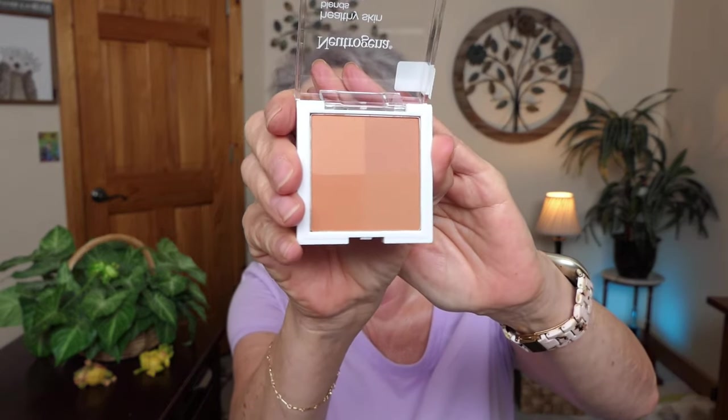I couldn't find a blush, but I found this Healthy Skin Blends Natural Radiance Bronzer. I like the little tiny container it's in, and I think I'm going to try some of it on my eyelids as well. All the products I'm using — from Neutrogena to the other products in my arsenal — I will list in the description below. Click on the More and you'll be there.